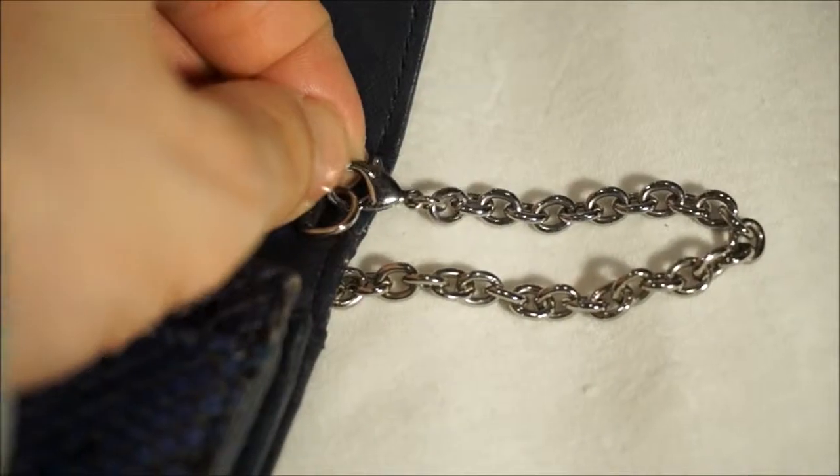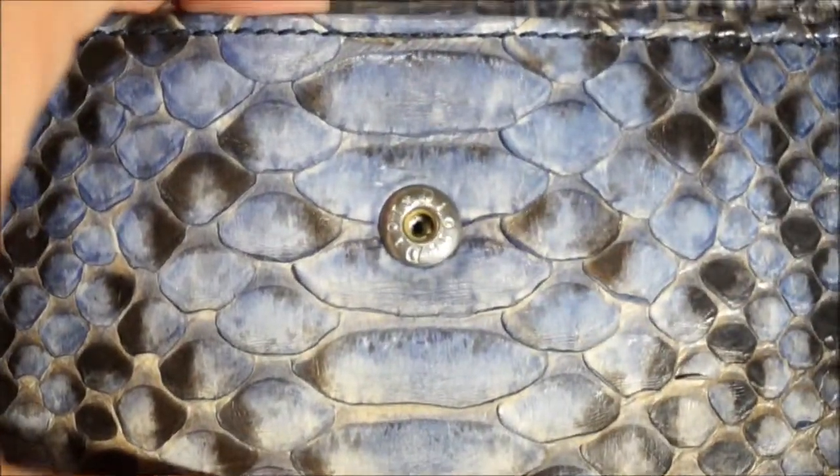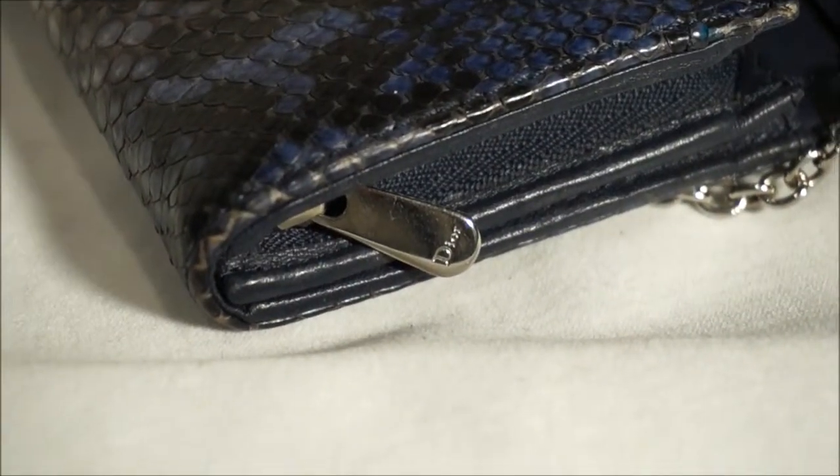Gorgeous removable chain, and just look at that — stunning. It says Dior there on the front. Oh my god. Sign on the zipper.